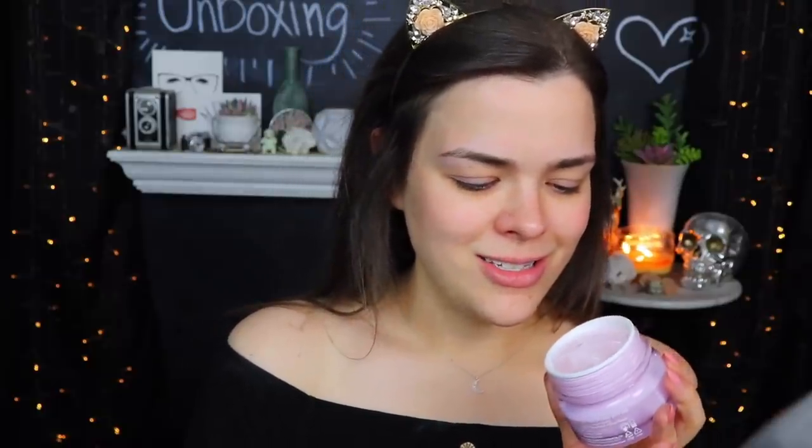First up I'm going to try out this Touch in Soul Waterfall Glow Cream. I really like the consistency of this — it looks like slime but it doesn't feel like slime. It feels like a very thin, creamy serum. All rubbed in, it sunk in really quickly and my skin does feel nicely moisturized.